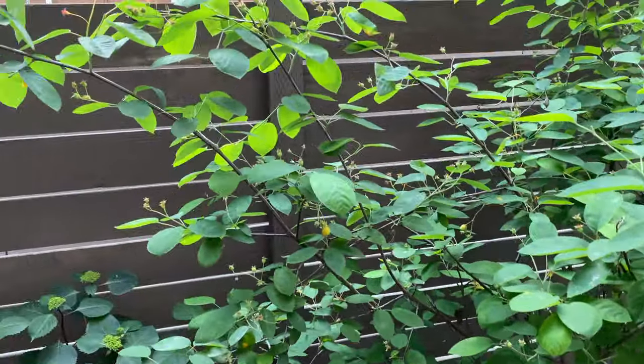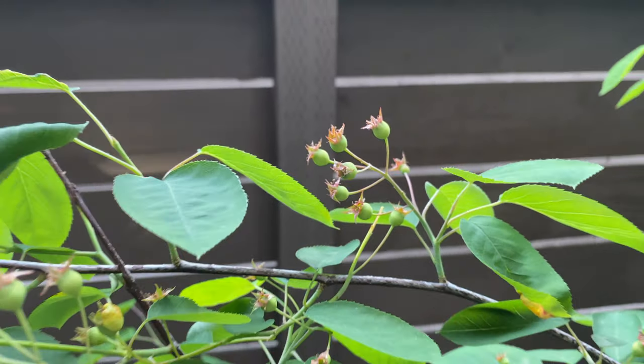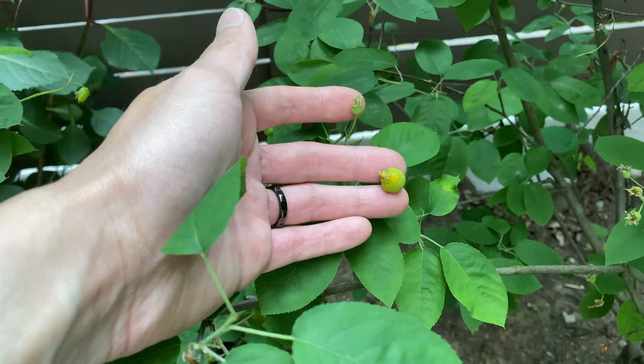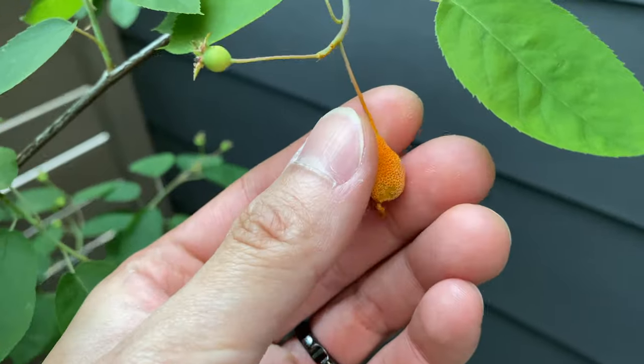And here's a few more of the berries — I think they're still getting bigger. You can see a lot more over here, also turning yellow. And here are a few that have turned bright orange.